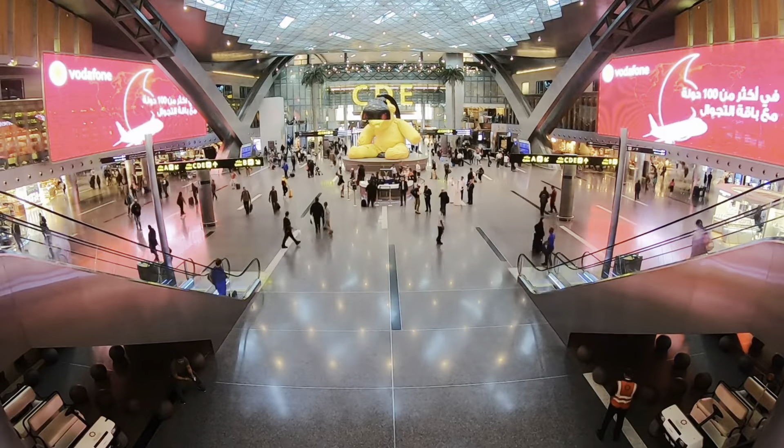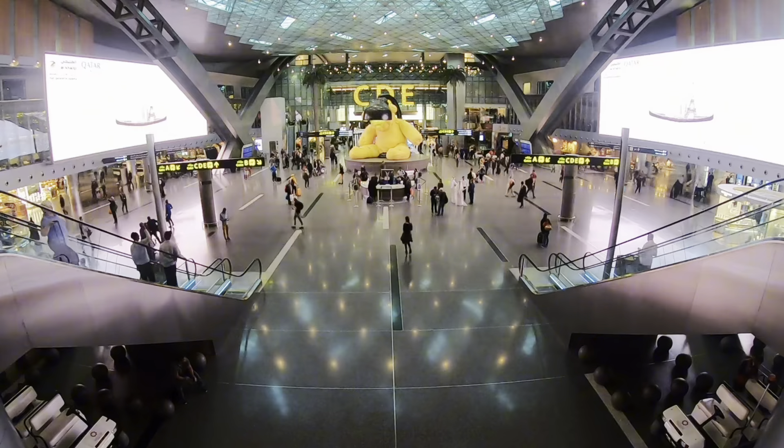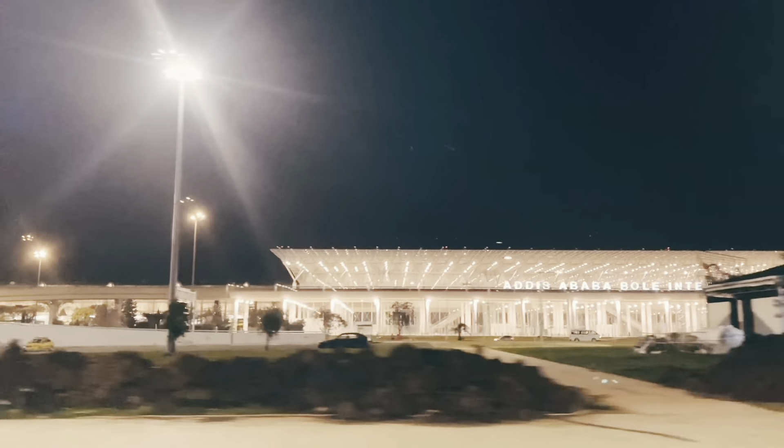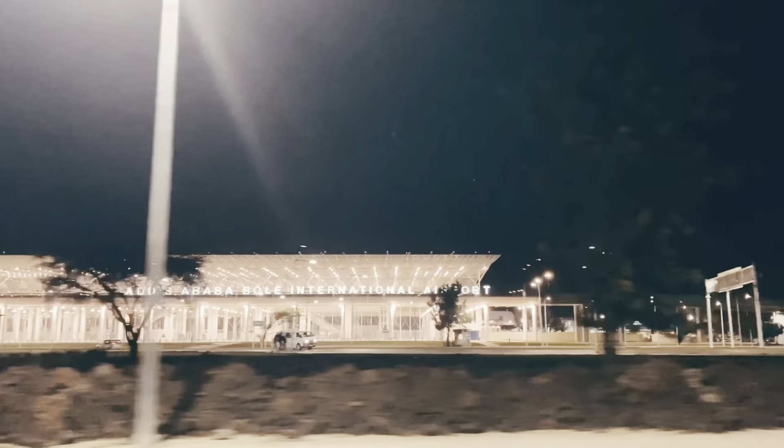Airline number two in this category is Qatar Airways. With Qatar, you would have to lay over at Hamad International Airport in Doha for a couple of hours before continuing your journey to the UK. The third airline in this category is Ethiopian Airways, which lays over at Addis Ababa International Airport. You stay at the airport for a couple of hours before continuing to the UK, and this also does not require a transit visa.